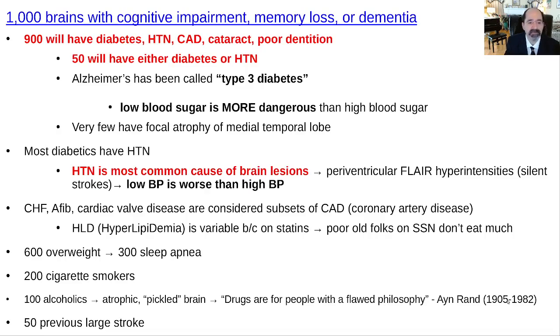Congestive heart failure, AFib, and cardiac valve disease are all subsets of coronary artery disease — the most common reason people develop those problems. Hyperlipidemia, high blood lipids, is very useful like high cholesterol in a middle-aged person, but in older persons it's not as useful. Quite often they've been treated with statins. The majority of patients are overweight, and a pretty high number have sleep apnea — probably a lot more that just aren't diagnosed yet.